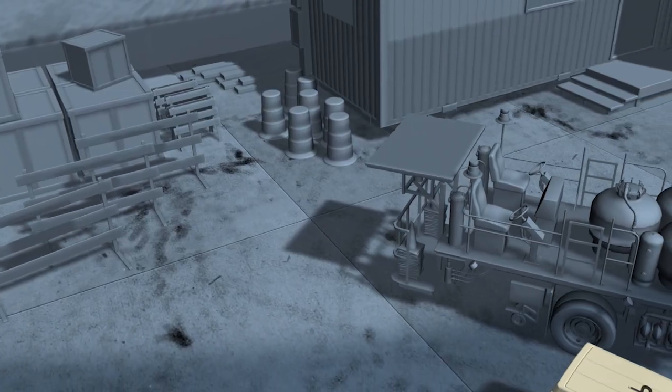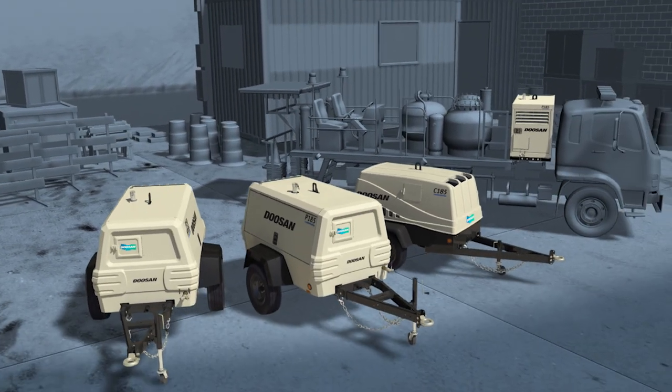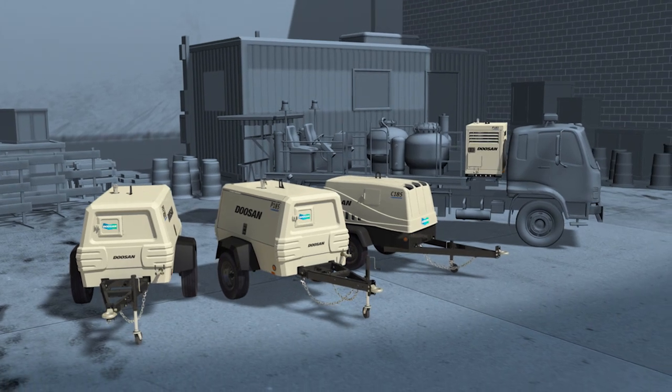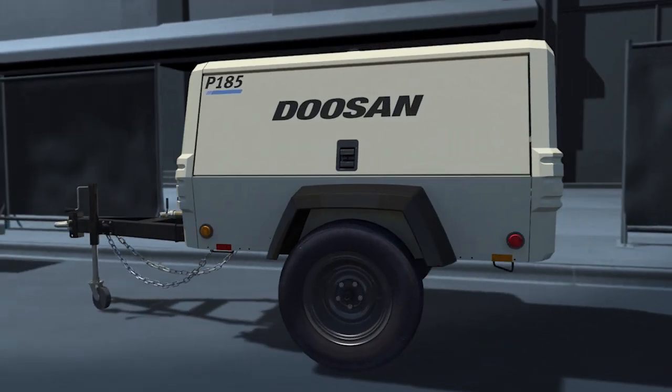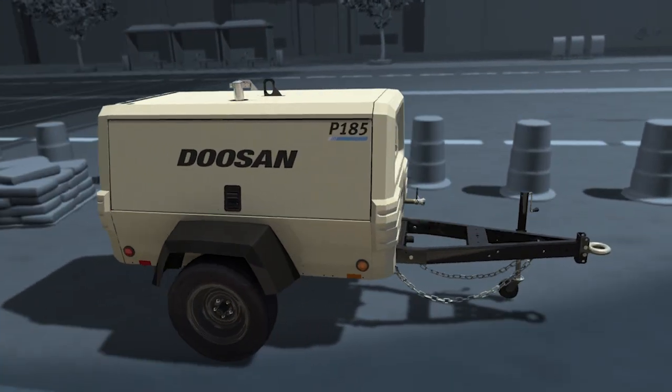How do you design the perfect air compressor? At Doosan Portable Power, great design begins from the inside out. Take our Platinum Series air compressors. These units offer the robust, reliable exteriors you expect from Doosan,